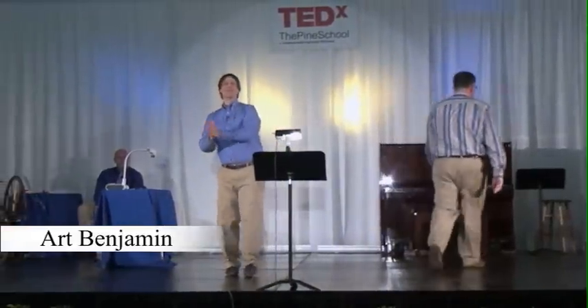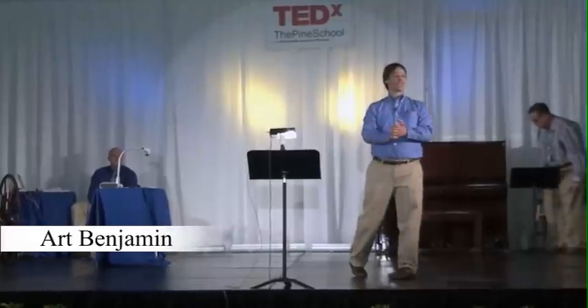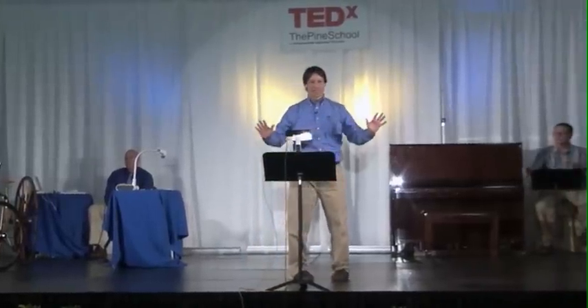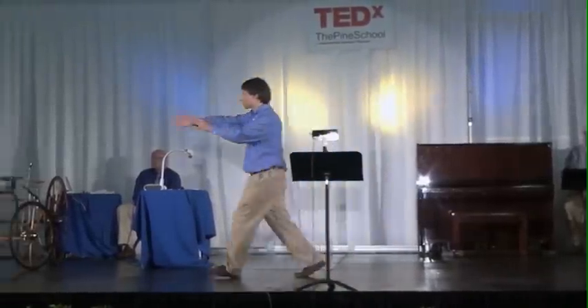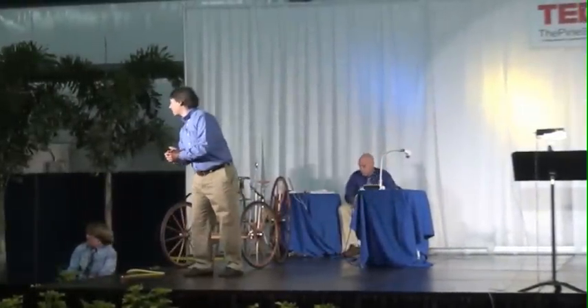Good morning, ladies and gentlemen. My name is Art Benjamin and I am a mathemagician. What that means is I combine my loves of math and magic to do something I call mathemagics. But before I get started I'm going to need some people from the audience with calculators, and my assistant David found some students for me. Would you bring them up to stage? Let's give them a nice round of applause.